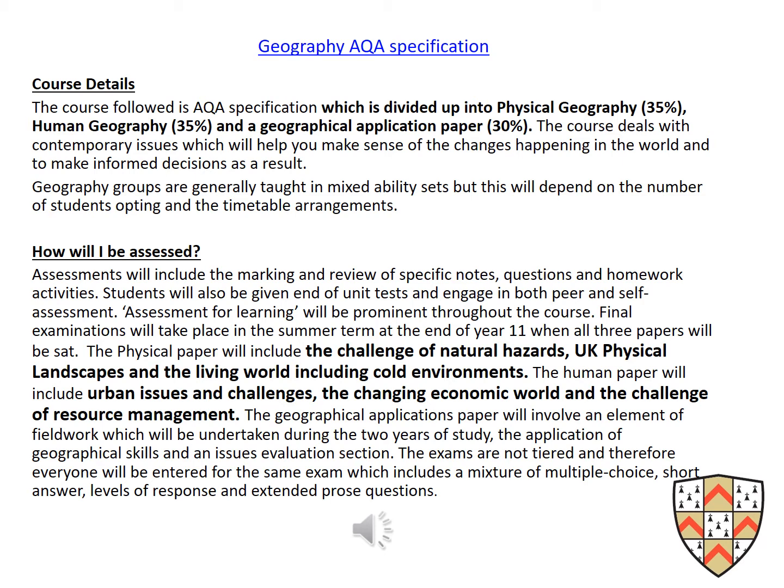Some examples of areas that we cover are the challenge of natural hazards, which includes areas such as climate change, as well as volcanoes and earthquakes; UK physical landscapes, which includes coasts and rivers; and the living world, including cold environments. The human paper includes urban issues and challenges, the changing economic world, and the challenge of resource management.